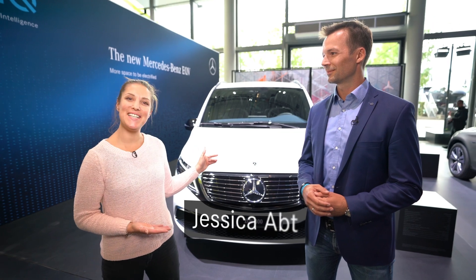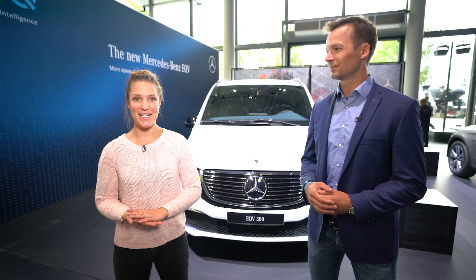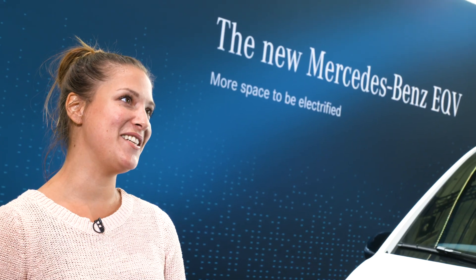Hey everybody, this is the Mercedes-Benz EQV and this is Benjamin. He is responsible for eDrive at Mercedes-Benz Vans. What are your personal highlights about the EQV?